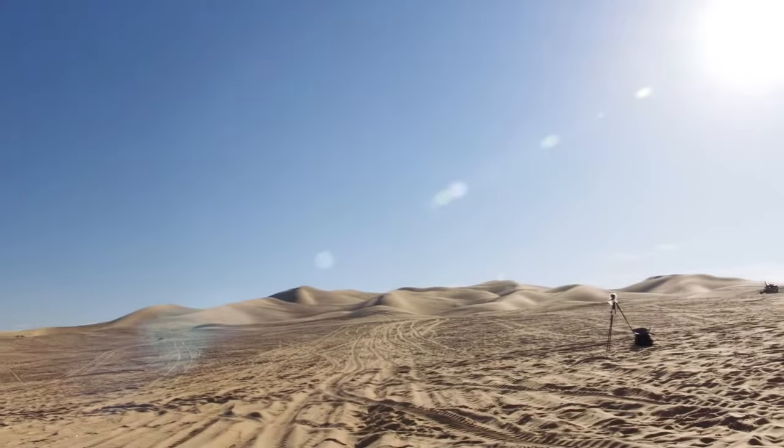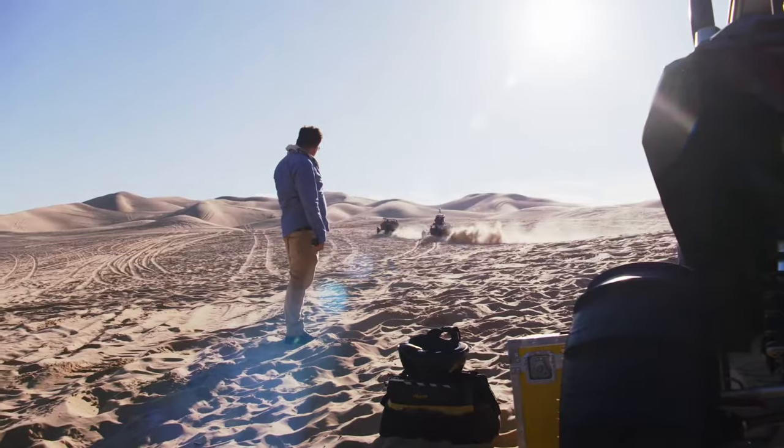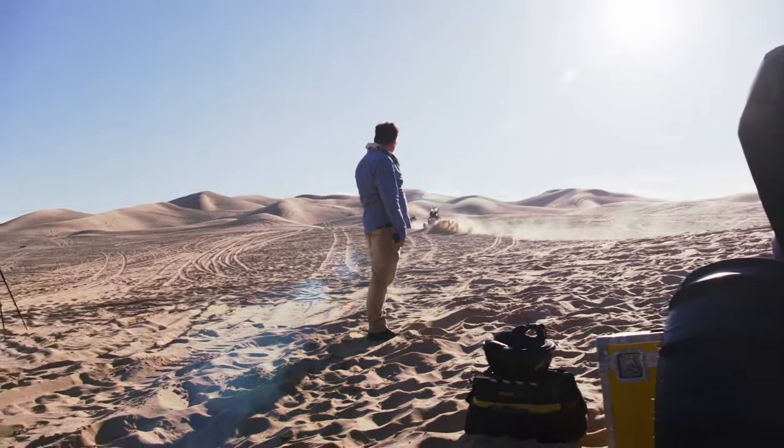Some of the biggest sand dunes in America are a little bit east of San Diego, along the border — hundreds of miles of sand dunes. We all went out there and got a little lesson in dune bugging, and we just built a whole little dune buggy park out there. And they just went to town.